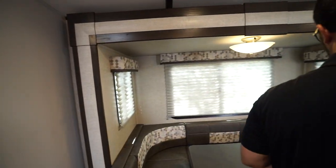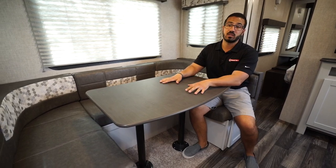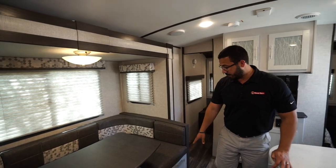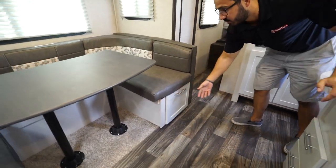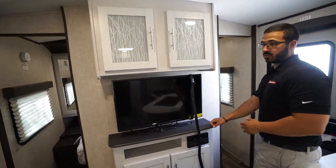Over to this side is the U-shaped slide-out dinette — probably the best place to sit in the RV. You can easily seat four people here to play a game or have a meal together. If guests want to stay the night, the table drops down into a bed where two adults can comfortably sleep. You have windows all the way around letting in lots of natural light, and on both sides you have super easy access to storage with nice big pull-out trays for larger items.